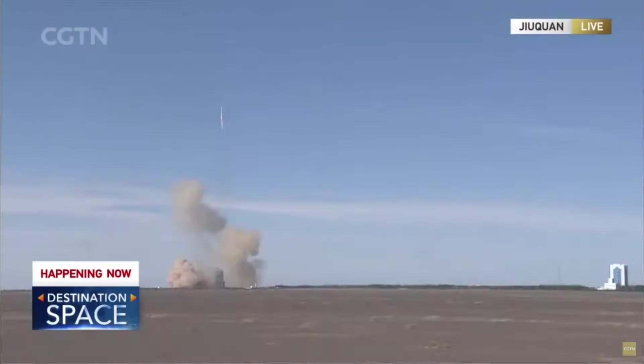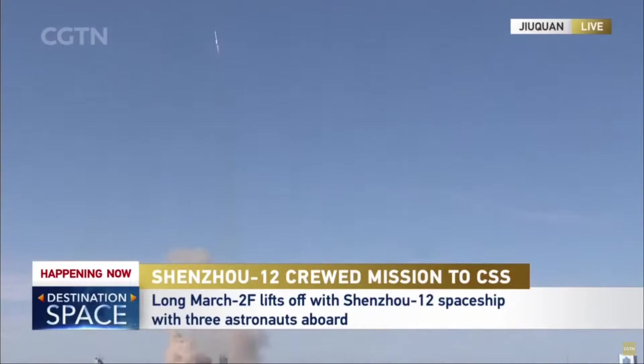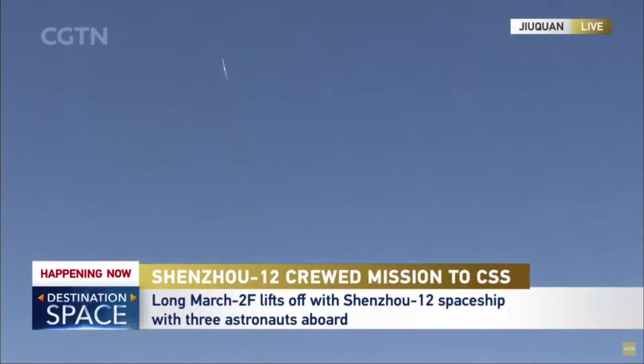Three astronauts on board the Shenzhou 12 spacecraft will be ferried to the core module of China's space station. And of course, you're hearing the voices from the launch team providing tracking status, saying things are going good — that's the sound we'd like to hear.